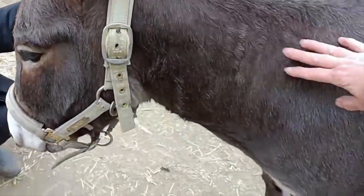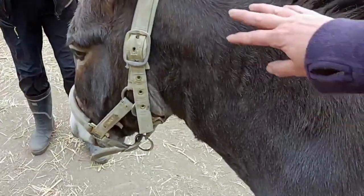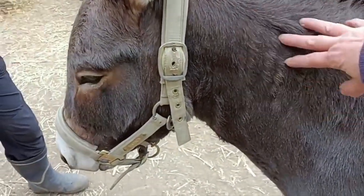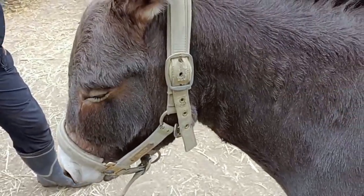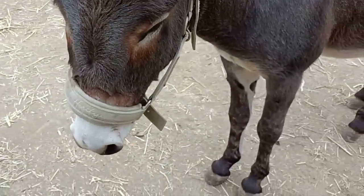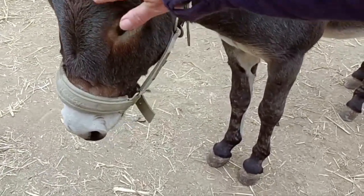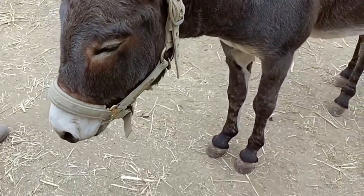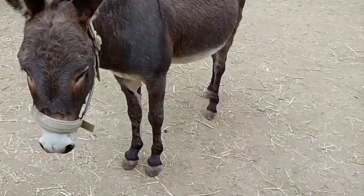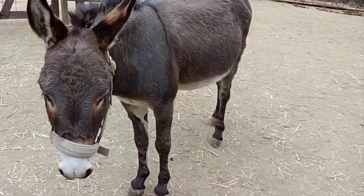Do they have any wild boar? Wild boars do come around, but there doesn't seem to be an issue with the donkeys — they keep their distance. Donkeys are pretty big, so they must be a little intimidating to wild boar. The one issue they've had is losing one goat to wild dogs.